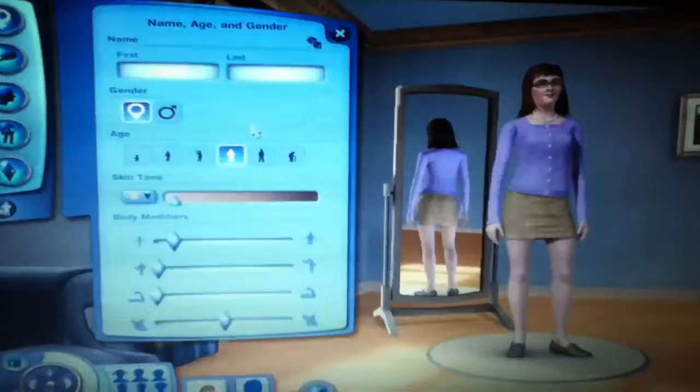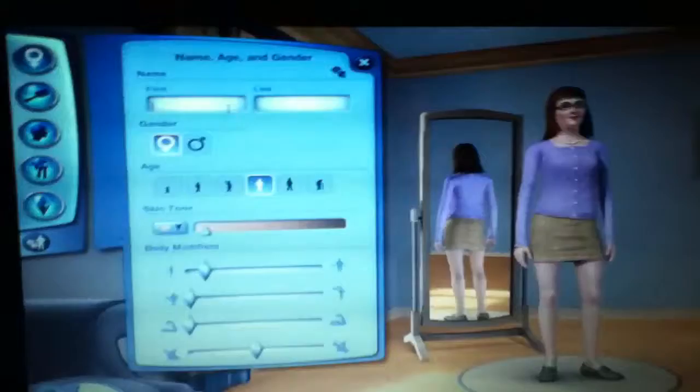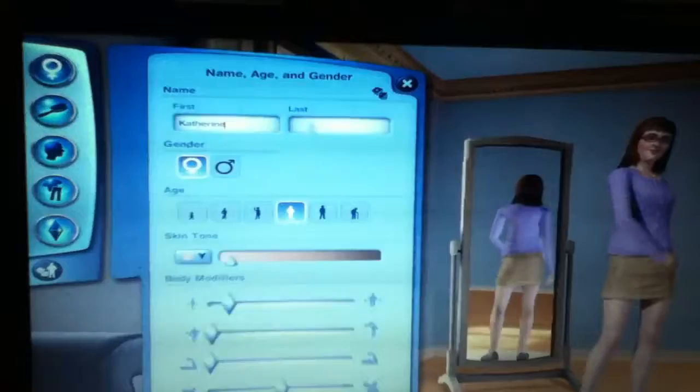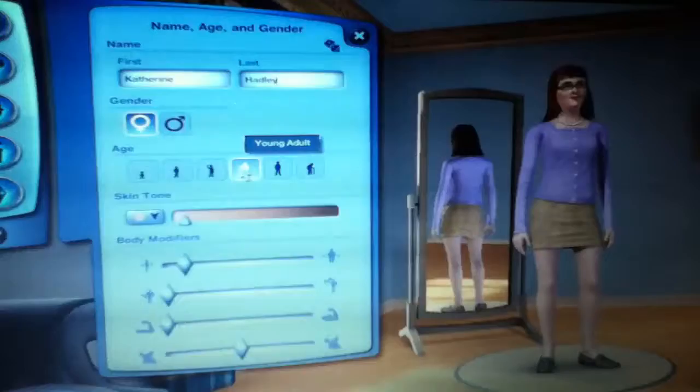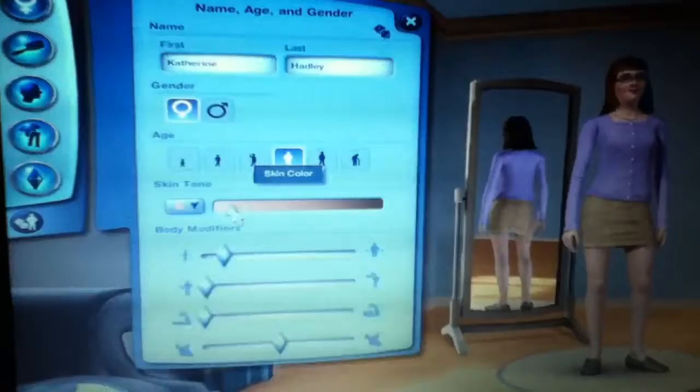We're going to be making the Sims first. We have the Sim right here and we're going to name her Catherine — Catherine Hadley. She's going to be a young adult because I don't want her to get old so fast.